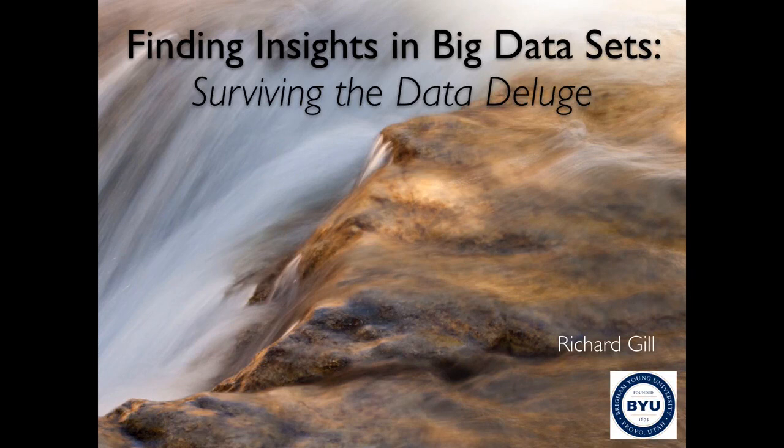Good morning, and welcome to today's virtual seminar titled, Finding Insights in Big Datasets: Surviving the Data Deluge, presented by Dr. Richard Gill.